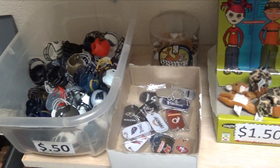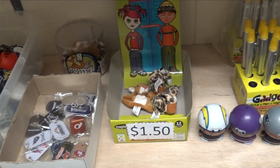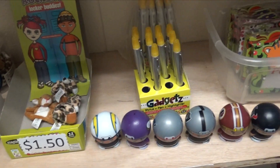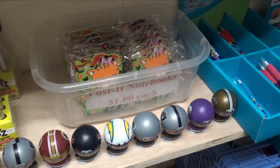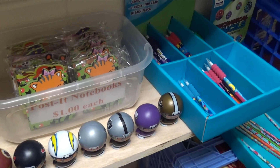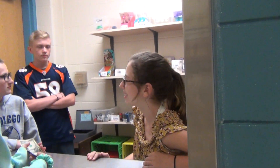The store was made by Ms. Kinney, the 6th grade math teacher, but is run by Austin Bender, Mackenzie Mulraney, Sydney Neihart, and Parker Farbaugh. Don't forget to stop by and pick up your daily necessities at a low cost.